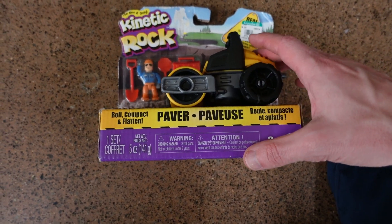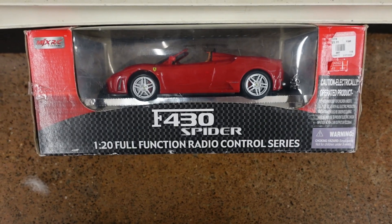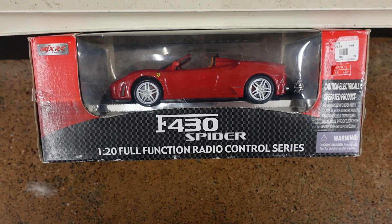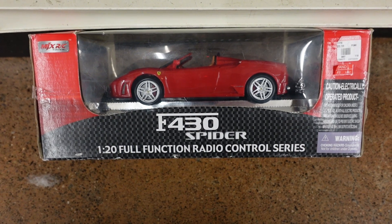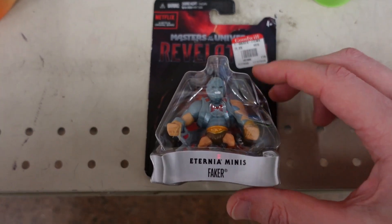This is kind of a cool little dragon for $1.99 — I think I'm gonna pick that up. There's a little kinetic rock toy for $4.99, new in box. There's also this cool spider here for $29.99 — a little bit too much, but it's definitely a cool die-cast.